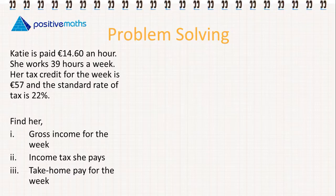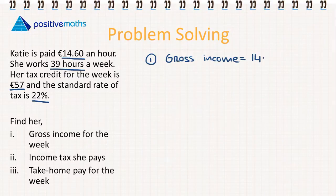The first information we're given is €14.60 an hour and she works 39 hours a week. Tax credit is €57 and standard rate of tax is 22%. Part one: calculate her gross income. The gross income is going to be €14.60 multiplied by 39 hours, so for the week she will get €569.40. We must always remember to include our units in the final answer.